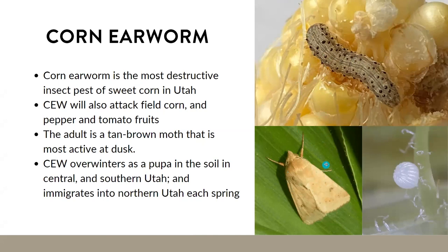The corn earworm overwinters in the pupa stage in central and southern Utah, then emigrates to northern parts of the state in spring. Direct damage to the ear tips is caused by the larval stage, including damage to the silk that can decrease pollination and lead to poor ear fill. Frass left behind from feeding can reduce quality, storage life, and marketability, and allow for increased mold growth within the ear. Those sap beetles we discussed earlier can often come in after the corn earworm does its feeding.